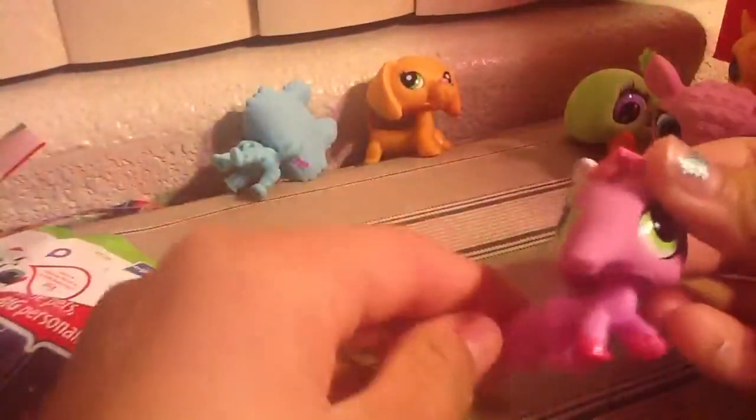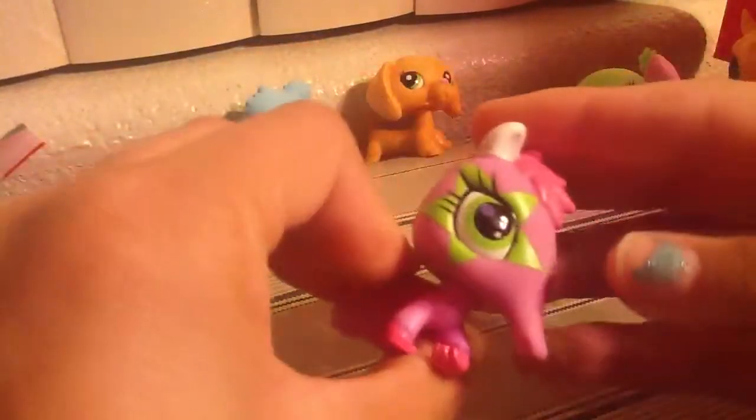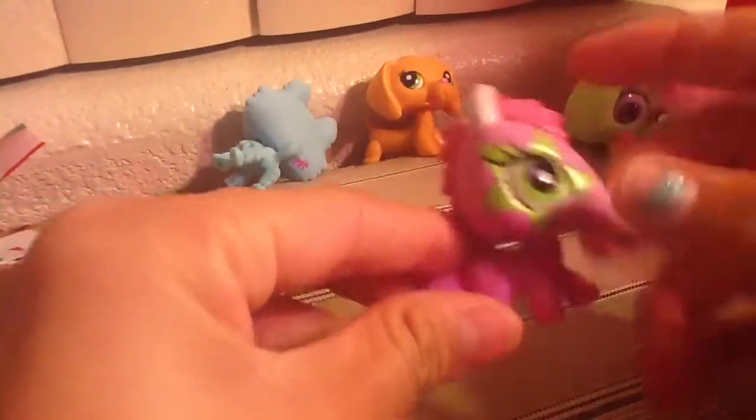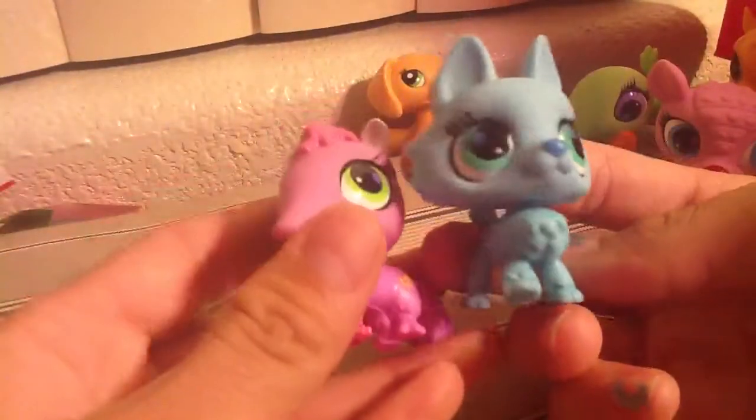Okay, another one. Yes. That's cool. Alright, these are my favorite ones and I'm going to keep them forever. They're so cute.